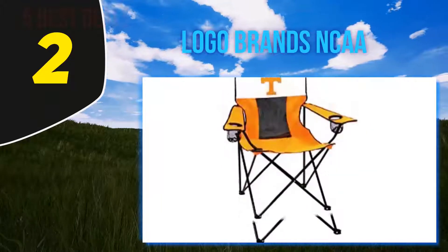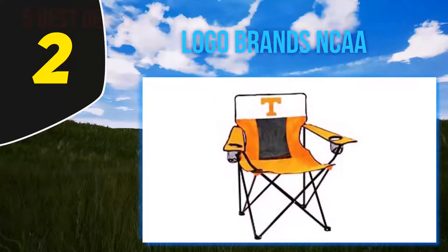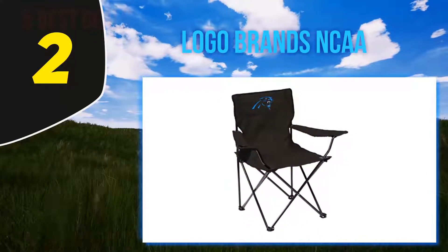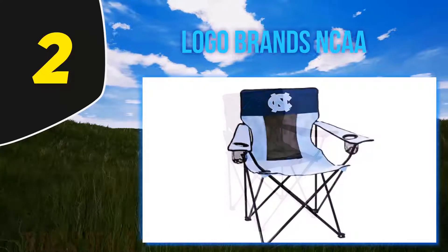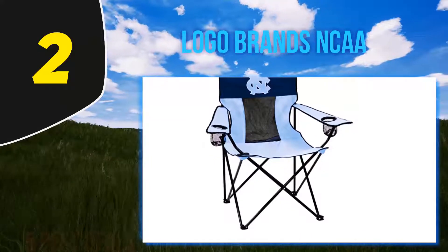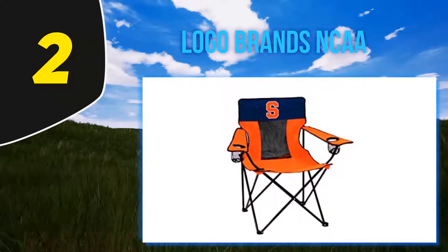Coming in at number two, the Logo Brands NCAA chair. 'Best camping chair I've had,' begins one customer, noting the chair's low price point. 'It doesn't hurt that I'm using it around friends from rival schools — drives them crazy,' he adds. Many five-star reviewers note that this NCAA-themed chair is a great outdoor pick for sports enthusiasts, as it can be emblazoned with logos from over 50 different teams.